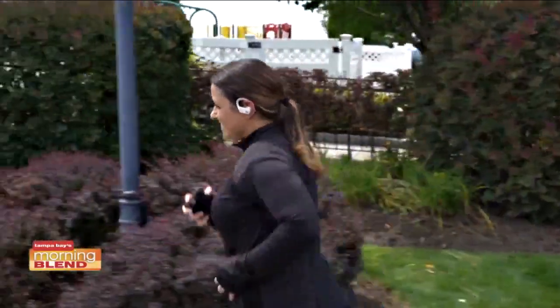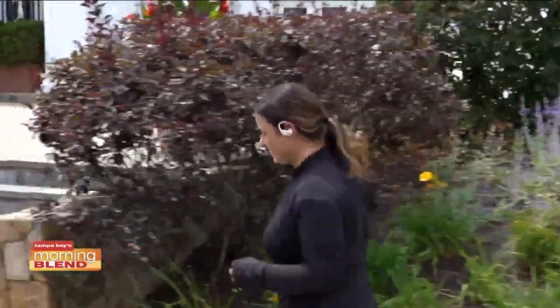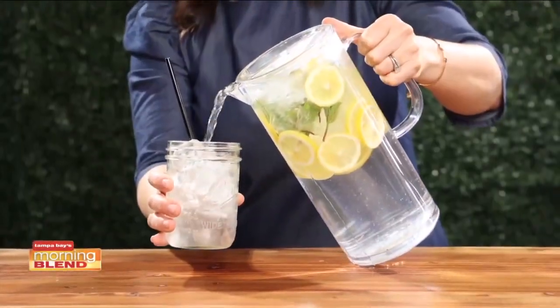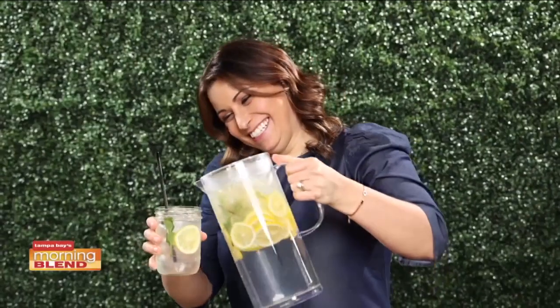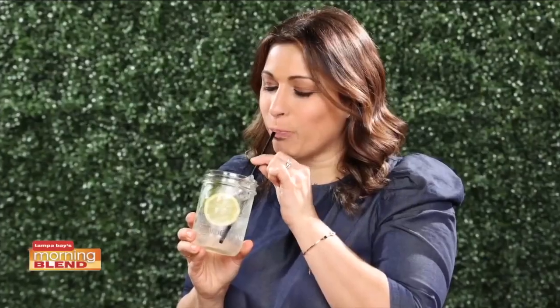I love to take my workouts outside, whether I'm going for a walk or a jog. This not only strengthens my body, but also boosts my mood. I also love to give my water a boost by filling up a pitcher with water, then adding lemon and mint. It's refreshing and a great way to make sure I stay hydrated.